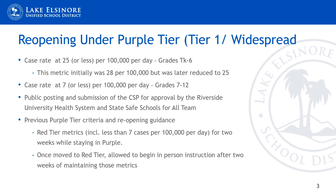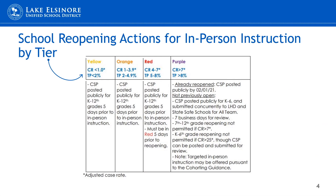Once the current guidance and case rate metrics are met, the district can begin the process of resuming in-person instruction, and that includes the posting and submission of the CSP for approval to the Riverside University Health System and the state schools for all team. This chart outlines all of those metrics. We are talking specifically about the purple tier.